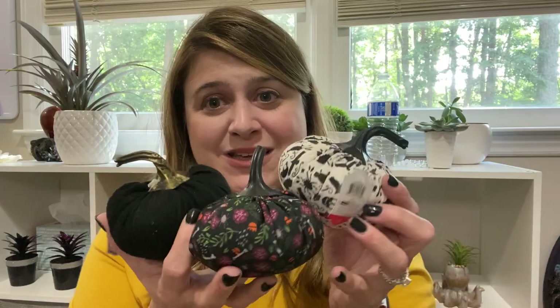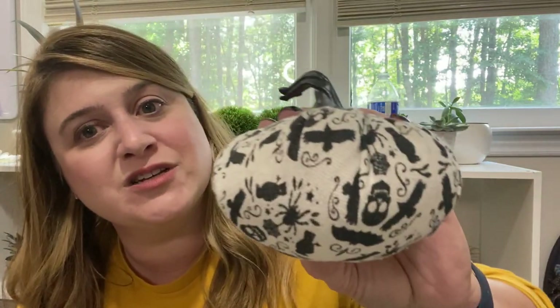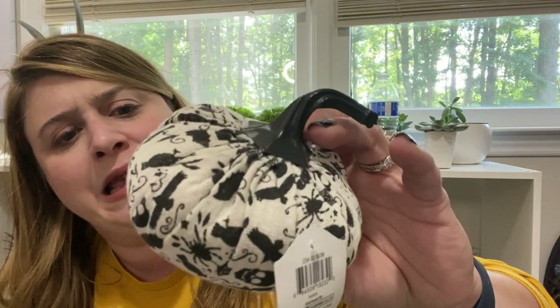Then the last Target items: these spooky pumpkins! I love this one — it's got greenery, orange, purple, and bones on it — there are femurs on there. I have a business degree so I'm not a healthcare worker, but I know a femur when I see one. Then there's a velvety pumpkin, and this one has skulls, ravens, and candy on it. These were a dollar each, and there were only three designs.